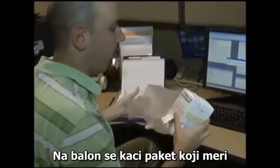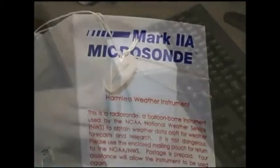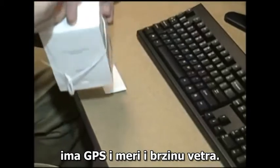Attached to each balloon is an instrument package that measures temperature, relative humidity, and pressure, and has a GPS tracker that can infer the wind speed.